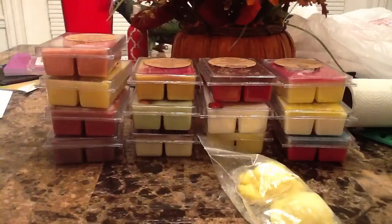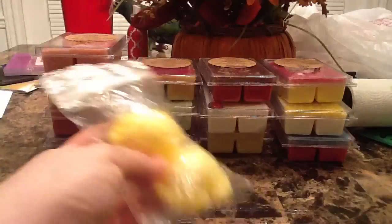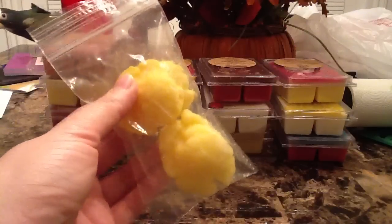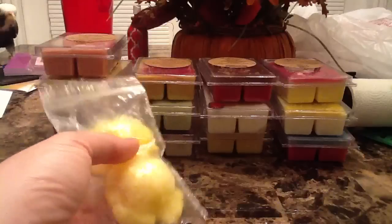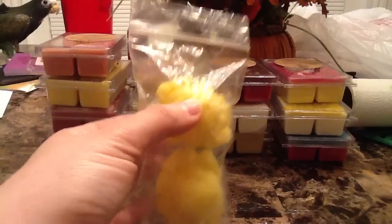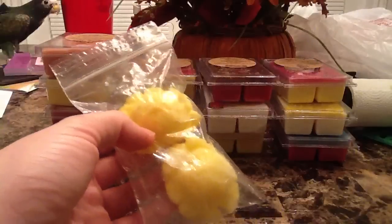The last freebie is also ice cream scoops and they are a lemon scent — kind of like a lemon bakery scent. I did get a lot of lemon scents in my order, but for some reason I don't think this is quite the same kind of lemon as those, though I could be wrong.